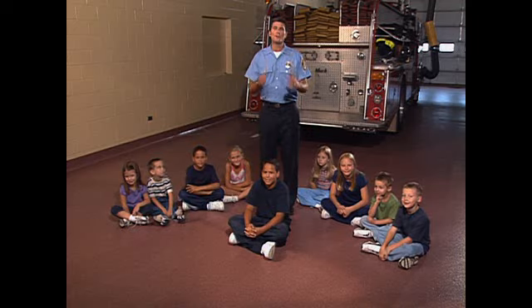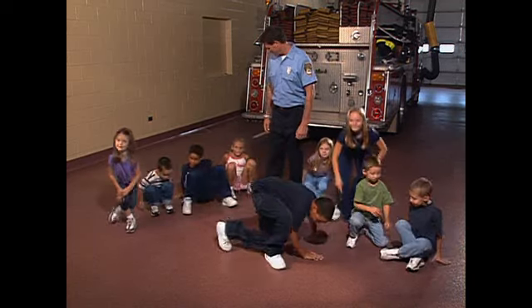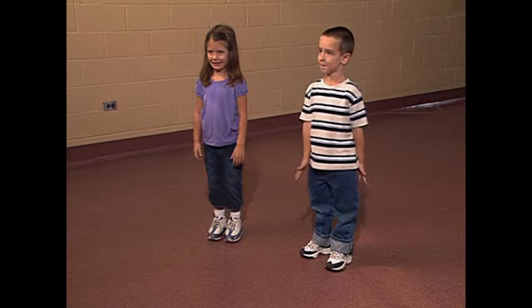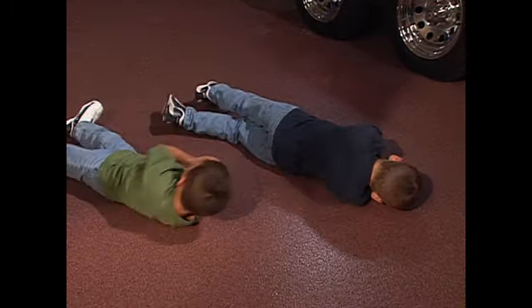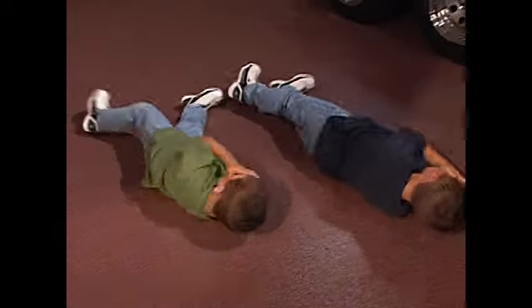Now, why don't you try it with the help of some of my friends. Everybody stand up. If fire touches you, you need to stop, drop to the floor and cover your face, and roll until the fire's out. Good job. Now you'll know what to do if fire ever touches you.